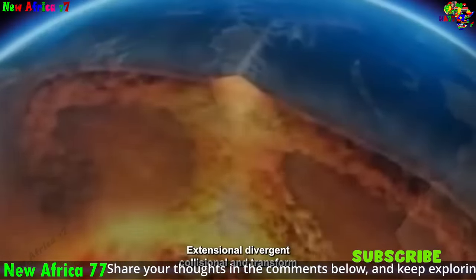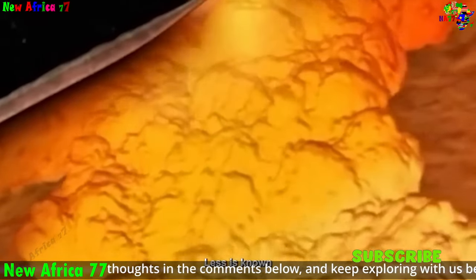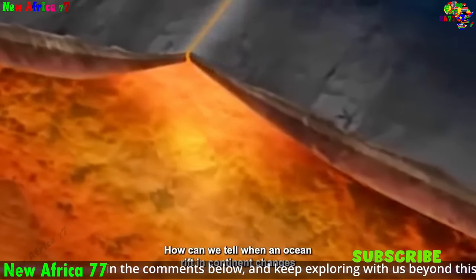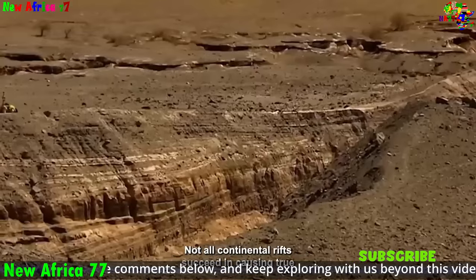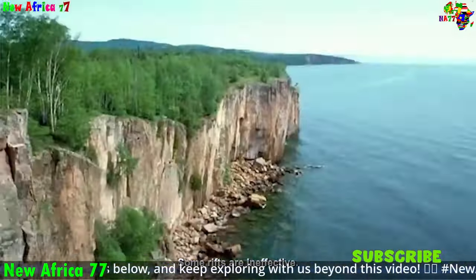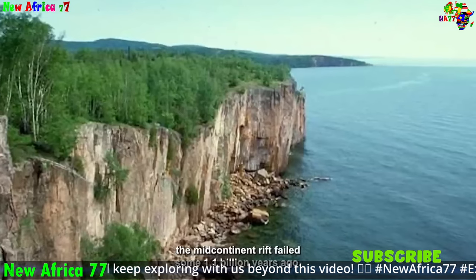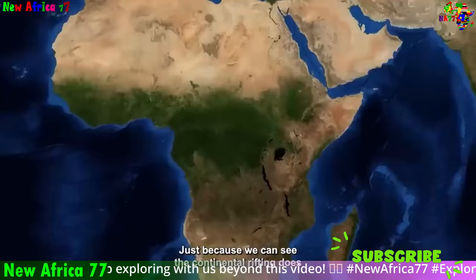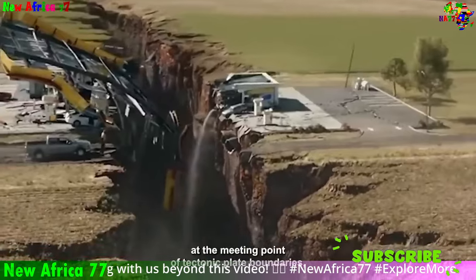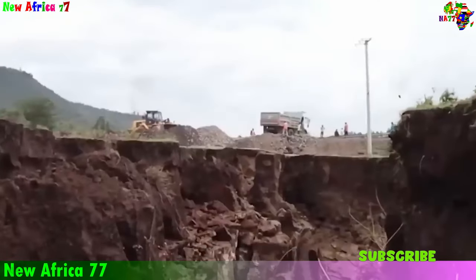Specific examples of how Africa's rifting could impact people include: new water sources, as deepening rift valleys may create new lakes and rivers providing water for drinking, irrigation, and hydropower — benefiting communities facing water scarcity. New mineral deposits such as gold, diamonds, and copper could create economic opportunities. Changes in agricultural productivity may occur as tectonic plate movement diverts or alters existing water sources, potentially causing food shortages if not properly managed.